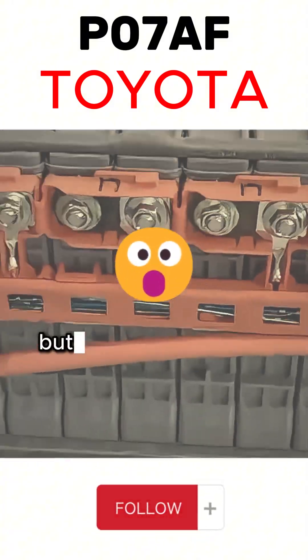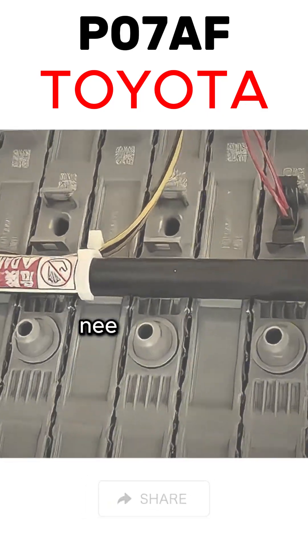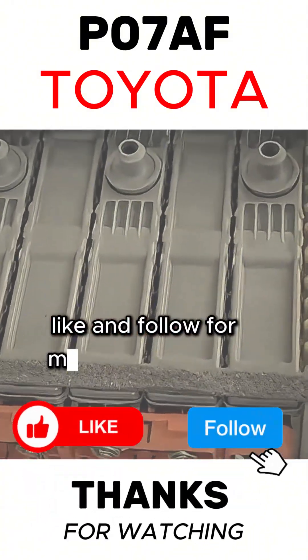POA7F sounds scary, but it's totally fixable. Take your Toyota to a hybrid specialist and keep it running strong. Need the full breakdown? Hit the link in the description to watch the full video. Like and follow for more quick car tips.